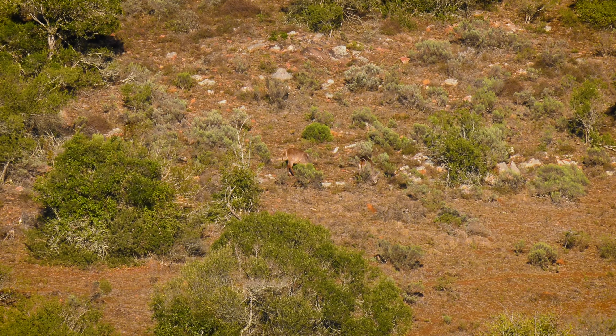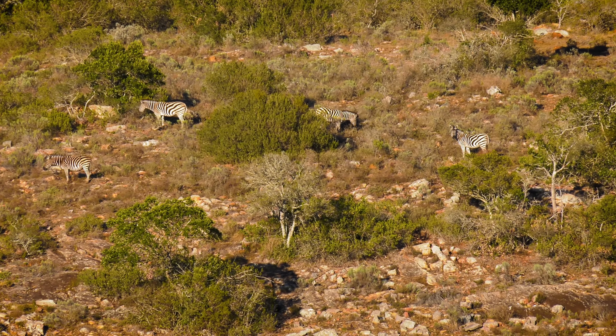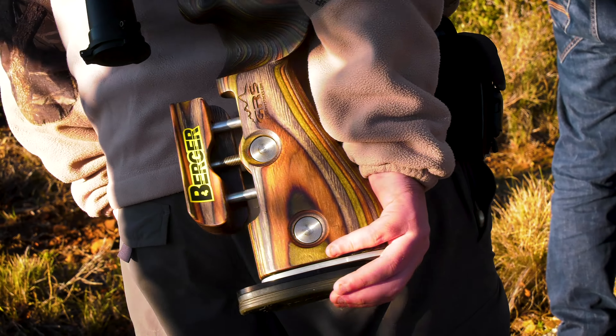We saw plenty of other animals — waterbuck standing out there, plenty of zebra on the other side. All animals that we could have hunted if we were after them, but we were after that nice bushbuck ram. Unfortunately, he just didn't come out, and that's the way hunting is.